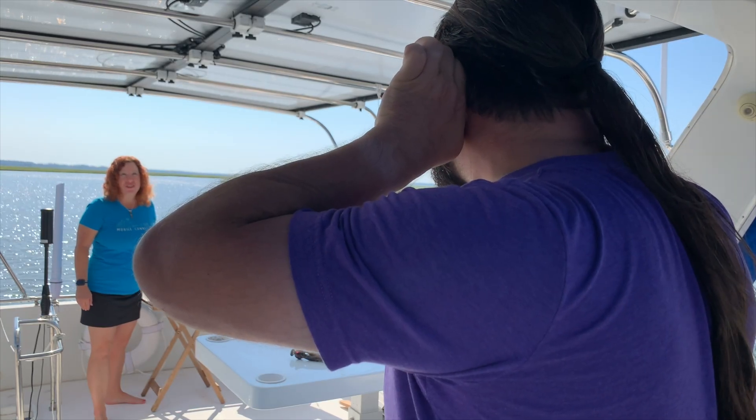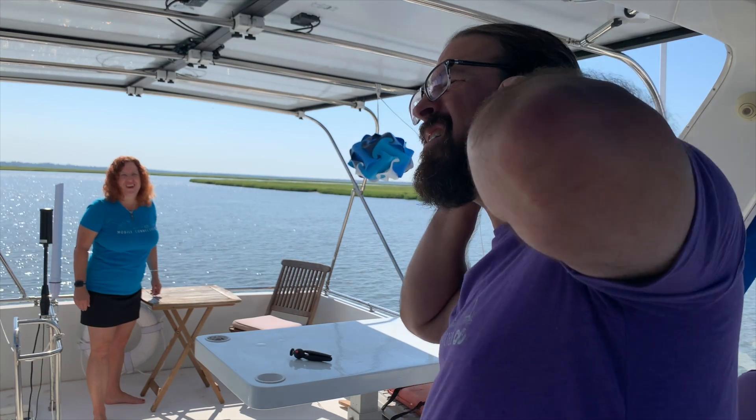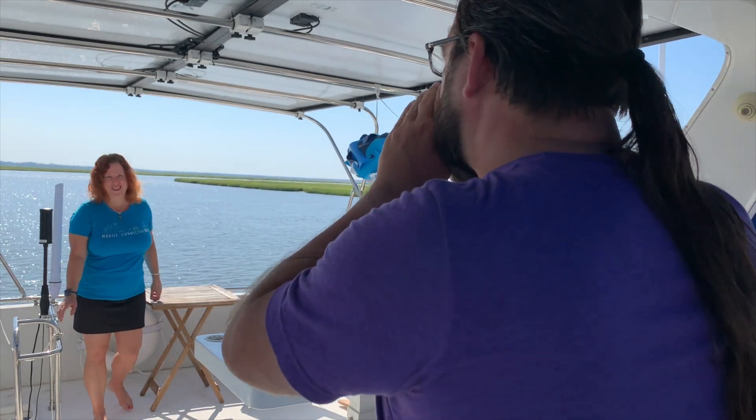Hi Chris, time to do the dishes. What? Weak signal, can't hear you. You need a booster. Boost, boost.